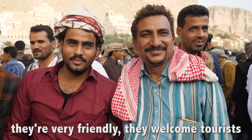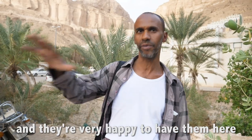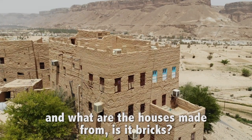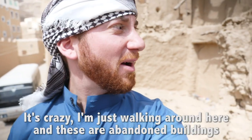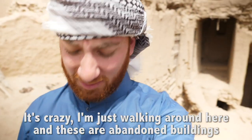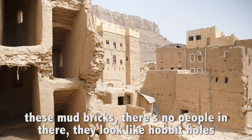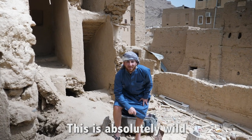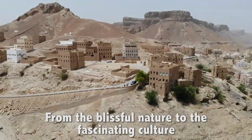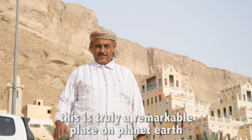They're very friendly, they welcome tourists, and they're very happy to have them here. The houses are made of mud brick. I'm just walking around here and these are abandoned buildings — mud bricks, no people in there. They look like hobbit holes. This is absolutely wild. From the blissful nature to the fascinating culture, this is truly a remarkable place on planet Earth.